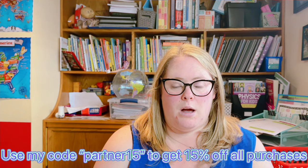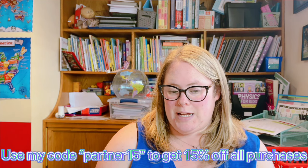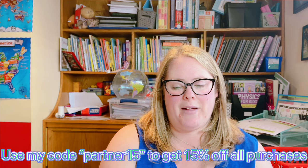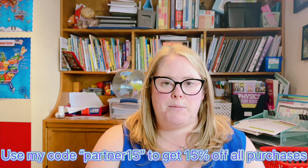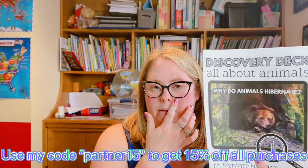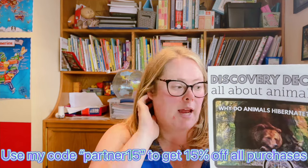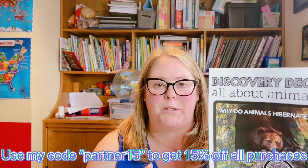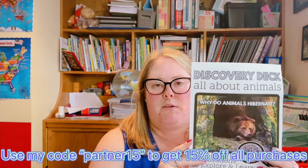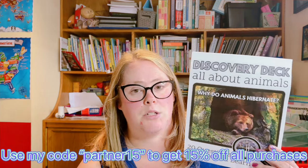So Jessica over at the Waldock Way — I don't know if I saw it on her channel or on Instagram or something, but I was obsessed. I had to get them all. So I just got done laminating and cutting a few of these. If you go check out her website — I'll link it down below — she has all types of what she calls discovery decks.